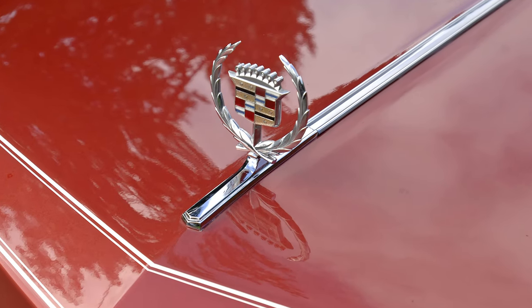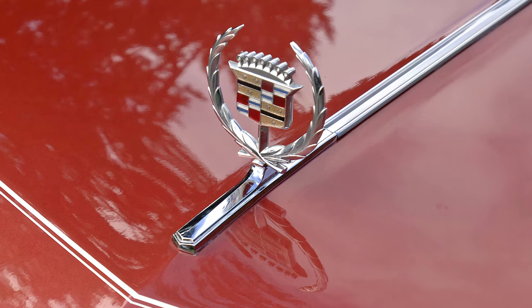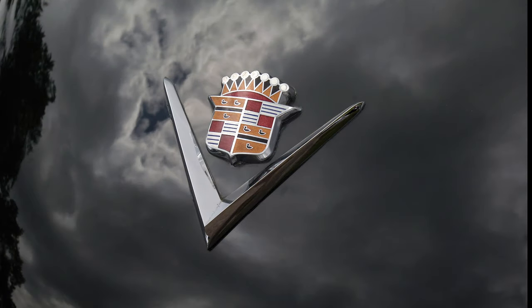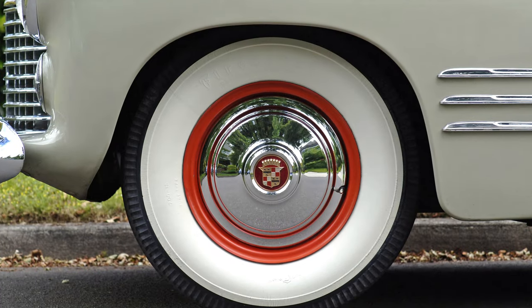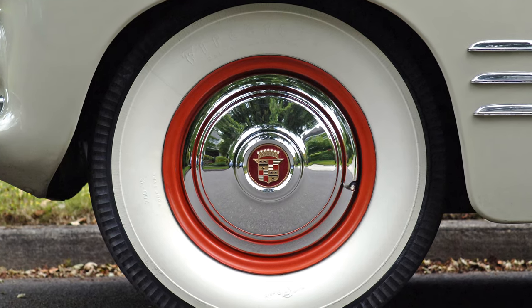For Cadillac it was their familiar crest logo — the coat of arms from the French adventurer that founded Detroit — which Cadillac had actually been using on their cars since 1905. It's known as the symbol of excellence, and it's hard to argue with that. Cadillac did make some pretty special cars, and this symbol can be found somewhere on each and every one of them. But that's a video for another day.